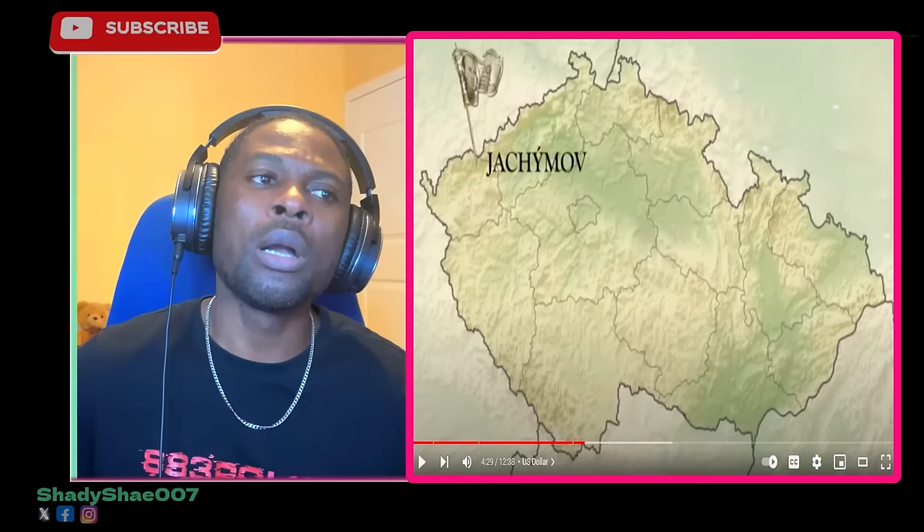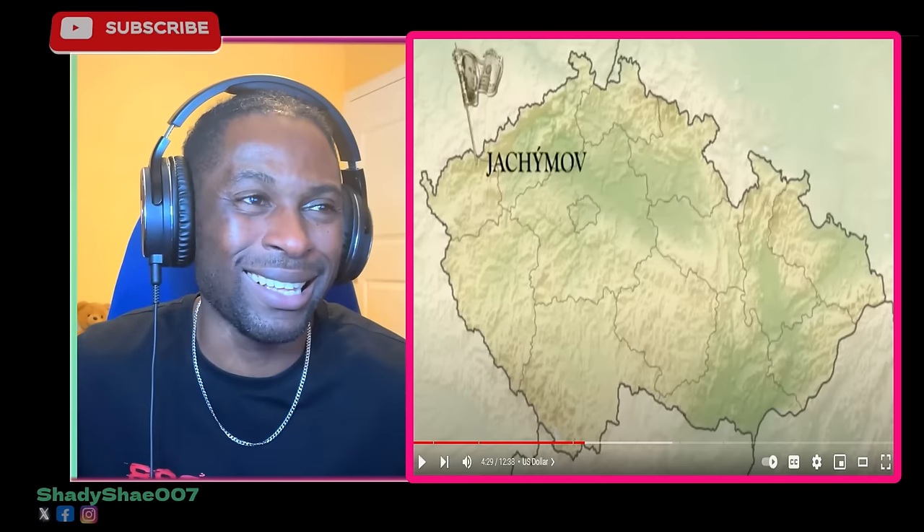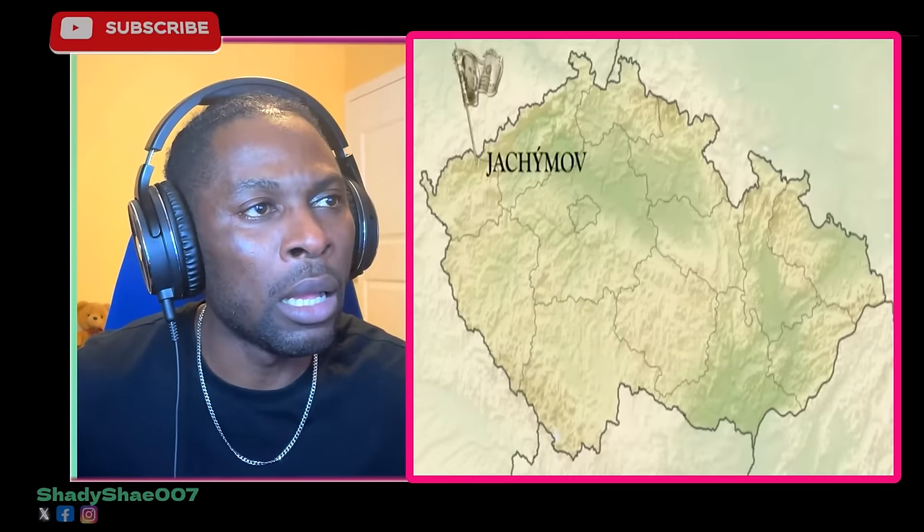Yes, even the US dollar came from Czech Republic. The origins of the US dollar trace all the way back to a small mining town of Jáchymov on the Czech-German border. In the year 1520, lots of silver was discovered there. Back then Europe was just a collection of small city-states with no standard currency — they traded in metal.